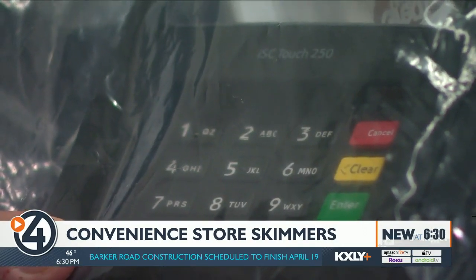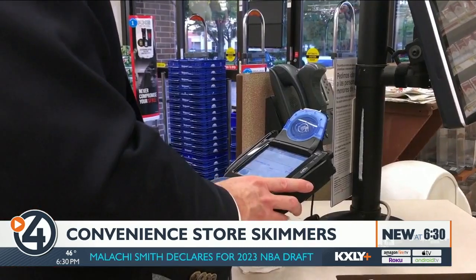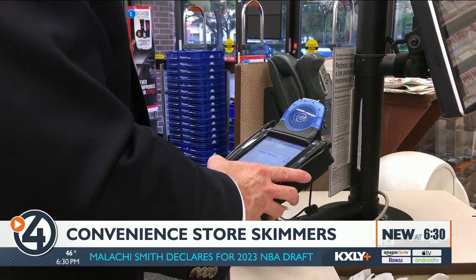He says employees at the store found the skimmer about 18 hours after it was installed. But in some cases, skimmers have stayed hidden for weeks. As he noted, a number of police officers said they were at that convenience store on that day using their card — so everyone can be victimized by this.